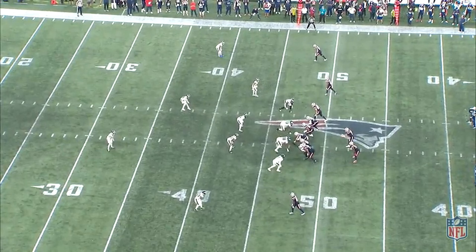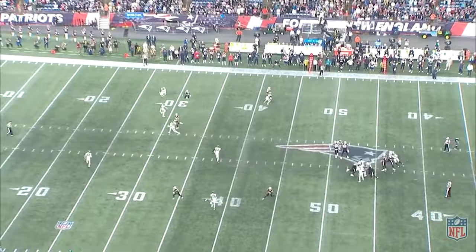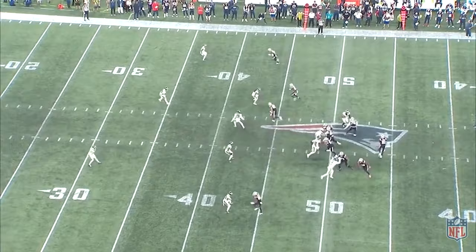In this dime package look, Desai changes up the responsibility on the number 3 receiver. He puts a faster dime backer — Terrell Edmonds in this case — in place of the middle linebacker. Typically, that player will sink under a vertical route from the number 3 and look to wall off any crossing routes. In this variation, Edmonds is the one matching the number 3 receiver on anything vertical. This changes a number of things for the defense. To the weak side, the safety can now stay overtop of the number 1 receiver and provide deep help.